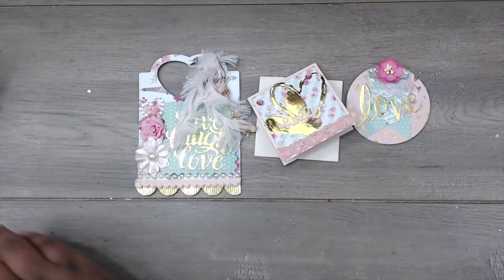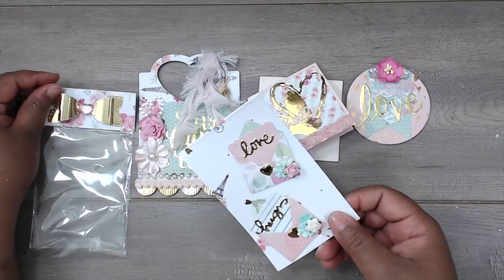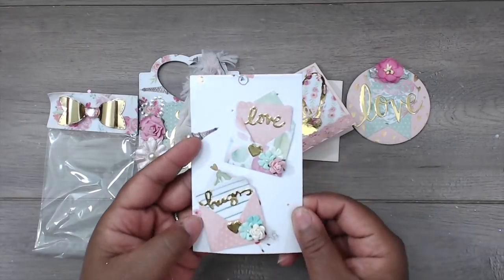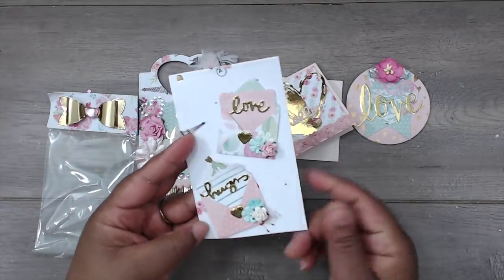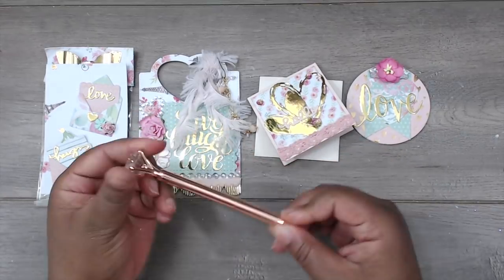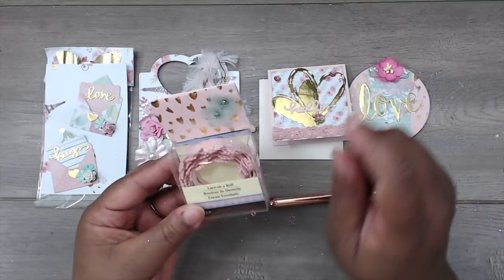For her embellishments she has them in a clear bag — a bow with a little pearl in the center, and she's created some embellished envelopes with the tiniest little flowers. There's a little folded letter inside — one says 'hugs' and one says 'love,' backed up on cardstock for dimension. Really cute — stick these on a note card and you're good to go. She's also included extra goodies: a copper-colored pen, really cool especially for traveler's notebooks, and some lace on a roll — adhesive crochet trim. Love the adhesive ones!